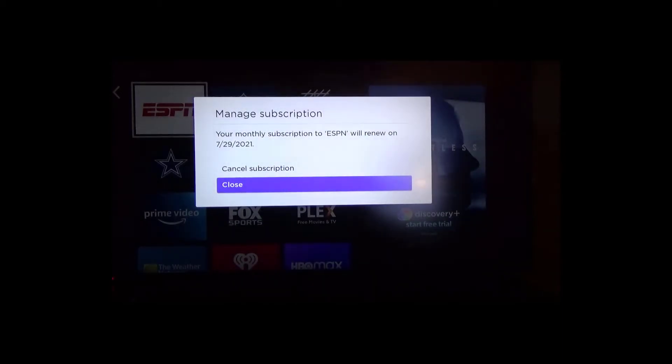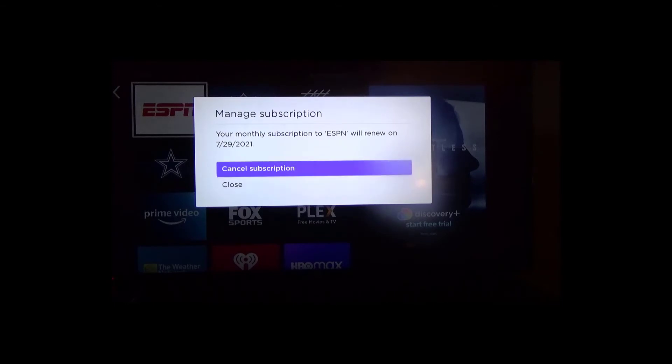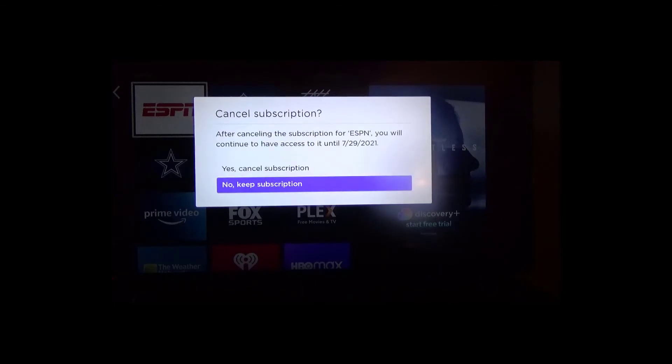It's available until July 29th — today is June 29th, so it's available for one month — but I'm going to cancel it. The reason I'm doing that is because if I forget to cancel on the 29th, they'll charge me for another month.